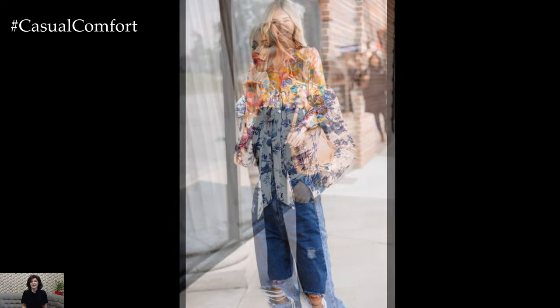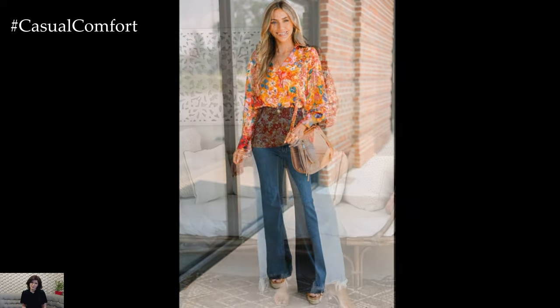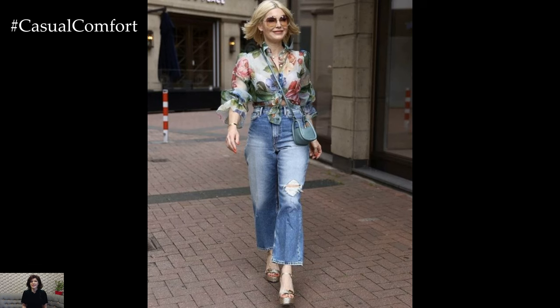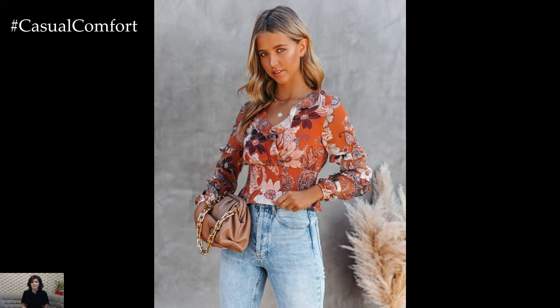Accessories play a crucial role in enhancing the floral blouse and jeans ensemble. A statement belt can cinch the waist and add visual interest to the outfit. Experiment with different belt styles, from wide leather belts to skinny metallic ones, to see what works best with your look. When it comes to handbags, opt for a crossbody bag or a tote for practicality and convenience. Choose a bag in a complementary color to tie the outfit together, or go for a bold contrast for a pop of excitement.